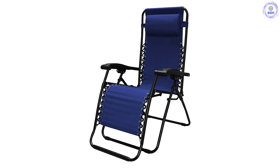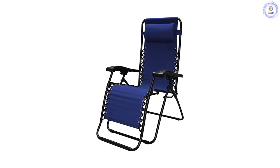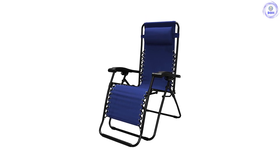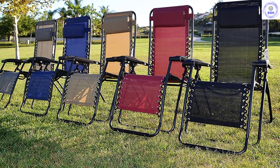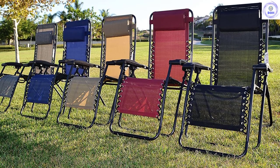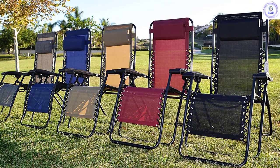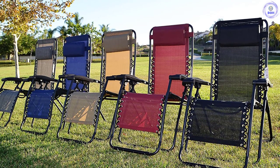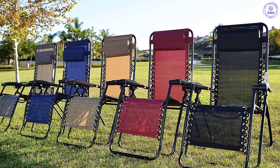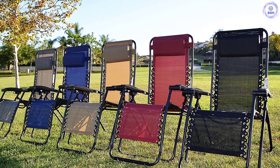As nice and comfortable as zero gravity chairs are, they are quite heavy. They're not as portable as camping-style chairs — this one is heavier and doesn't pack down nearly as small. If you're packing it in your car and space is tight, you might wish you had a smaller chair. Once it's deployed, though, there are few complaints, unless you want cup holders on your chair. All in all, we like this chair, even if we like a few others a little bit more.